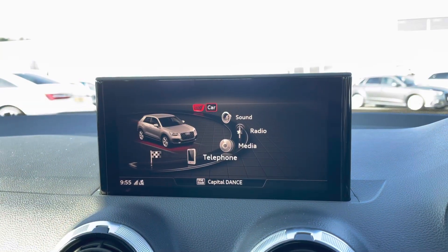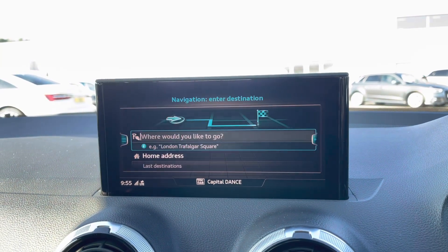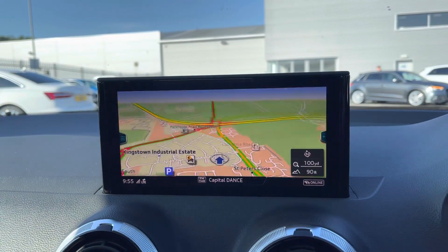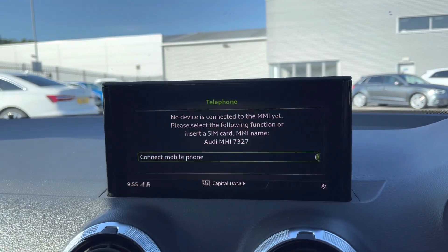Your navigation system can also be featured on the Audi multimedia interface display located in the centre console. You can enter all of your favourite destinations, followed by the colour map which can be zoomed and moved around.